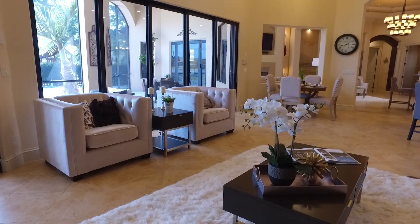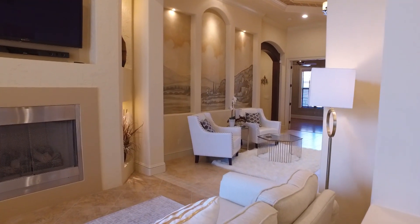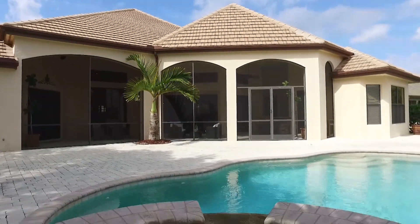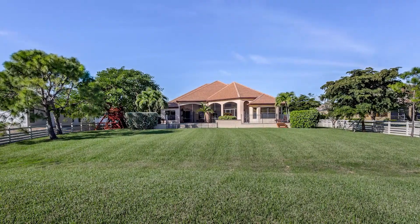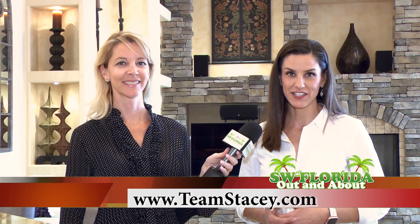This is the only home on the market in Shenandoah and for 1.2 million it's really a steal. The developer could not rebuild this home for less than 1.6 million. I invite you to tour this home by contacting me. I'm Stacey Glenn with Royal Shell Real Estate and my phone number is 239-823-1343, or you can visit me online at TeamStacey.com.